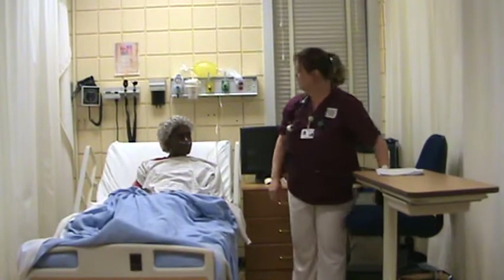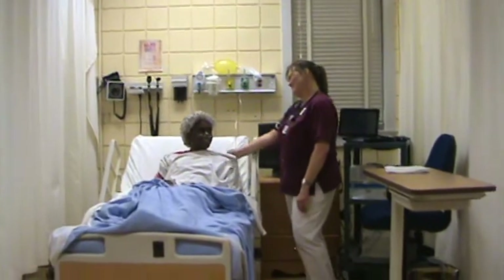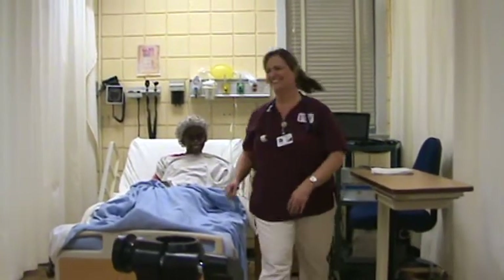The CNA will be in here shortly. I'm going to leave your papers here and we'll get you packed up and ready to go home. It was nice meeting you. Nice meeting you too. Thank you.